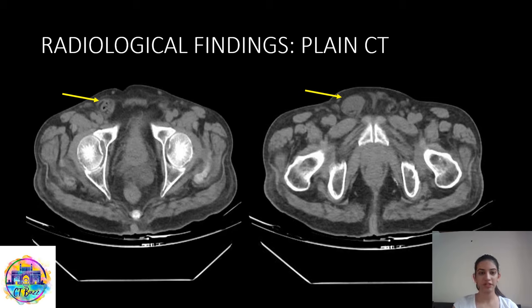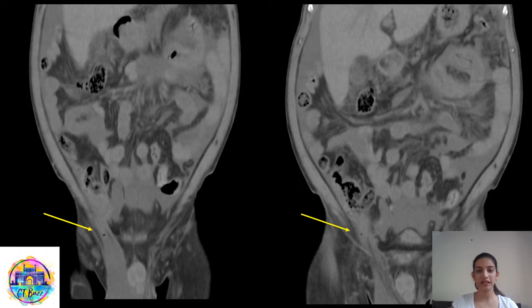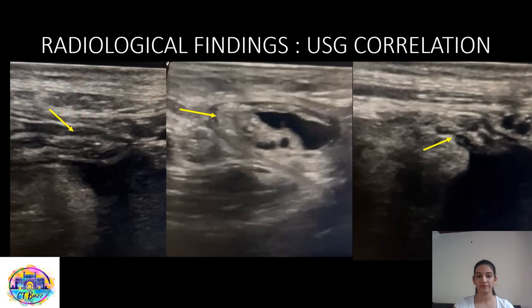Moving further down, we can appreciate the right inguinal hernia with the appendix, and in the last image we can see the ascitic fluid within the hernia sac. On coronal images, we can appreciate the findings clearly — the ileocecal junction and the appendix going right into the right inguinal hernia sac. We also performed ultrasound, which clearly showed the appendix going into the hernia sac, with no signs of inflammation; the maximum diameter was 4.5 mm. We can also see one tiny appendicolith within it.